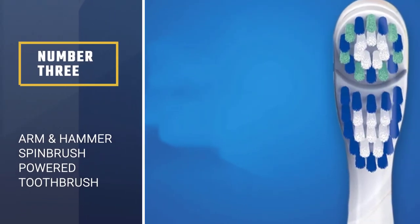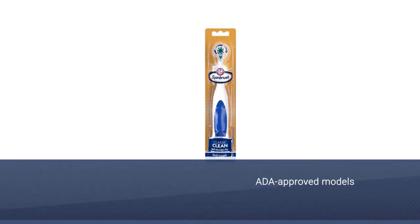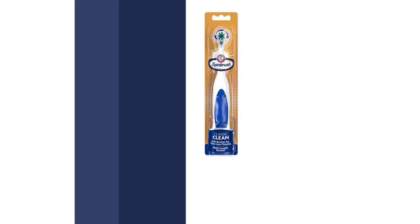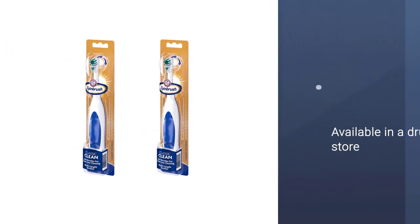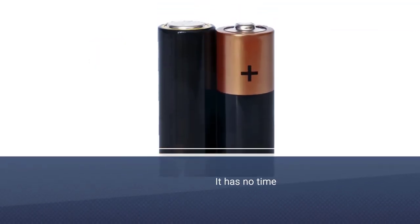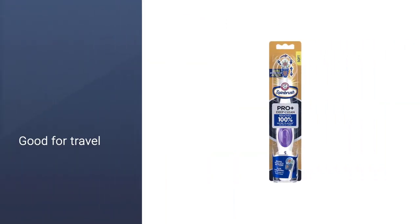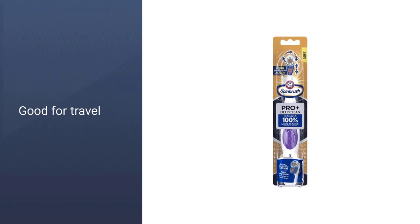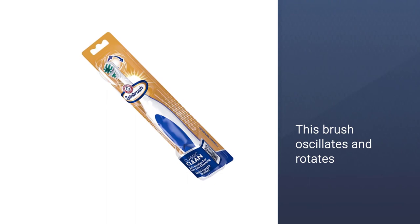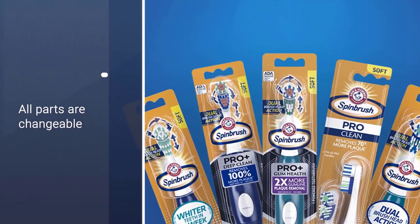Number 3: Arm & Hammer Spin Brush Pro Plus Deep Clean Powered Toothbrush. This is one of the few ADA-approved models you'll find in the drugstore. It has no timer or pressure sensor, but it's a good starting point, good for travel, and better than manual. This brush oscillates and rotates, so you can get a feel for both styles. After trying it, if you find you love the electric feel, it might be worth it in the long run to buy a higher quality model. Even though you can replace the Arm & Hammer brush heads and batteries, it and other low-cost brushes tend to be disposable in that sense.